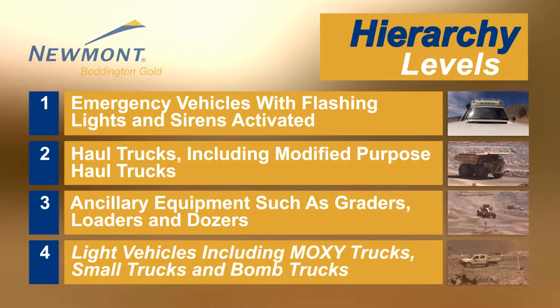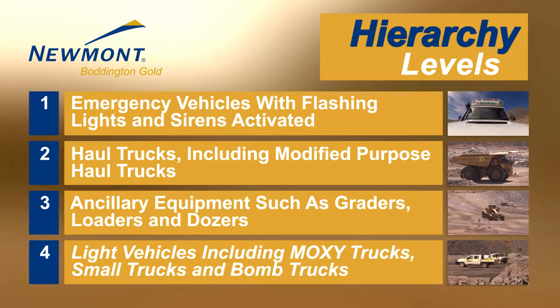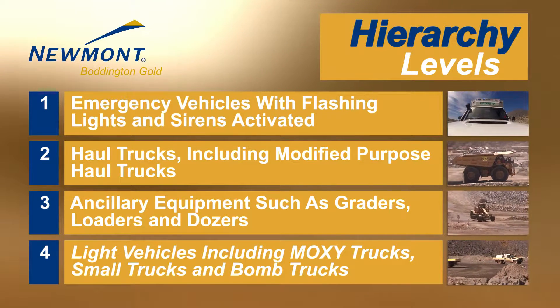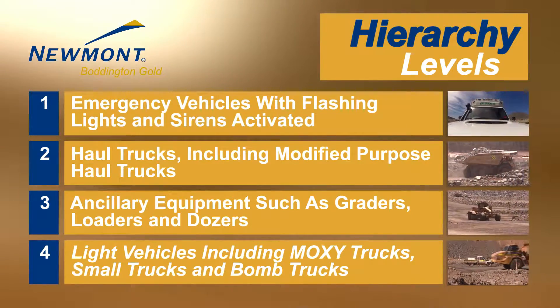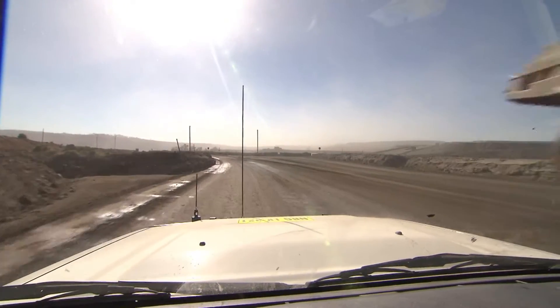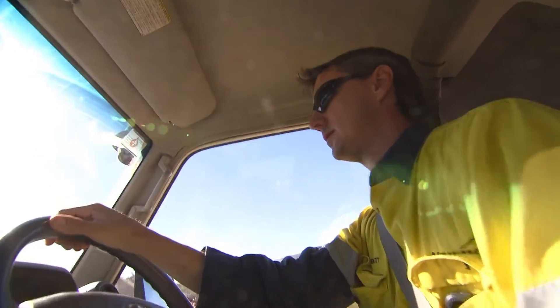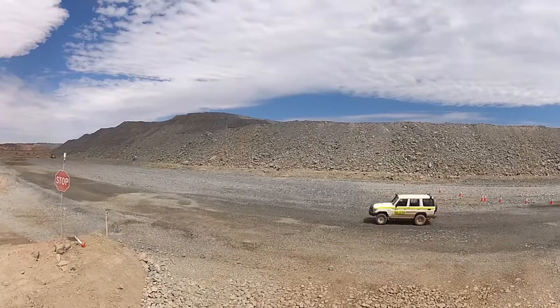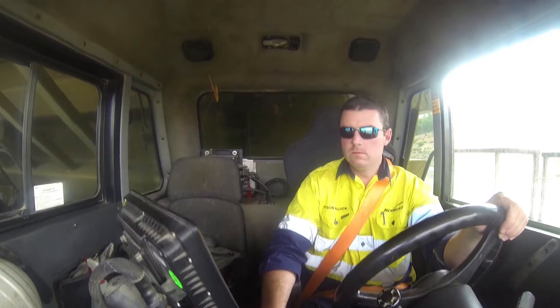In this video, we'll give you an understanding of the vehicle hierarchy of controls and explain how this applies at uncontrolled intersections in the Newmont Boddington Gold mining operations area. People are our most important asset. So, with your safety in mind, a traffic management strategy has been researched on-site to deal with one of our biggest risks, which is the obstructed vision from the operator cabs of the diverse range of mobile equipment operated here on-site.